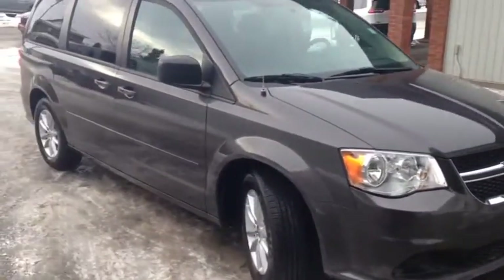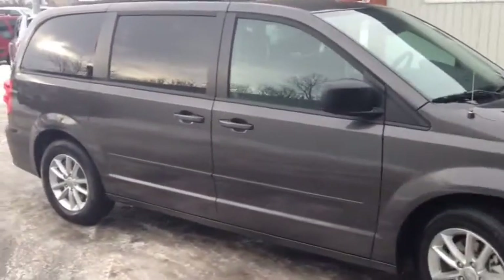Once again, this is unit number 6186. This is a used 2015 Dodge Grand Caravan.